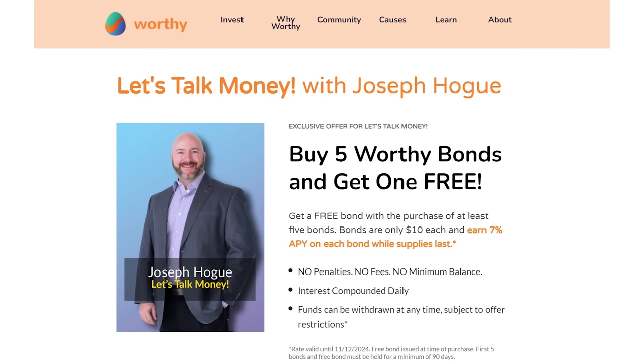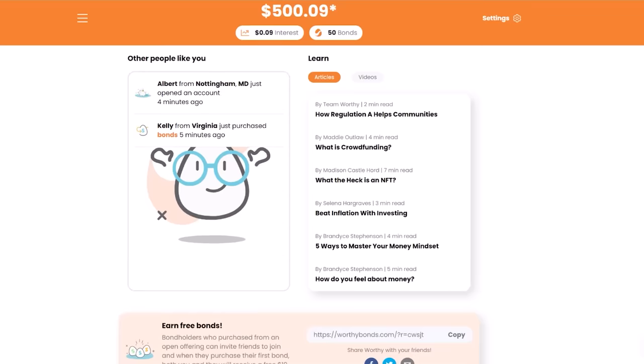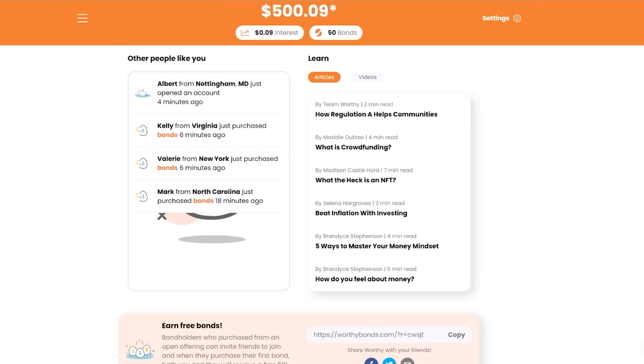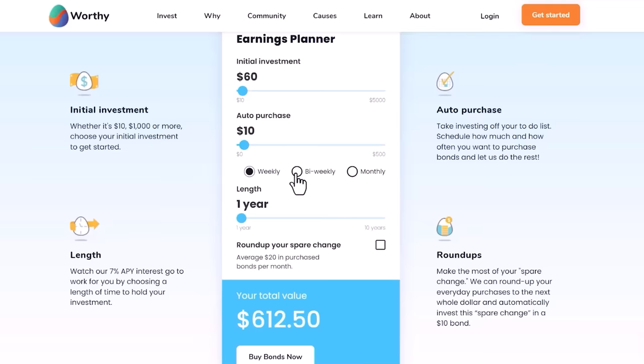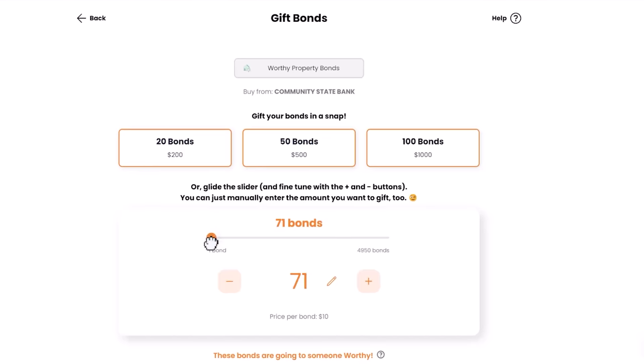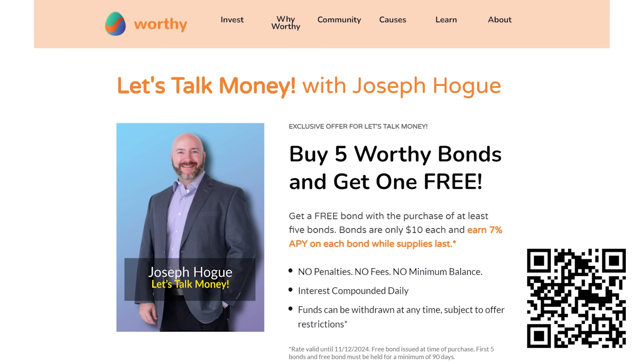I'm also investing my cash to get a 7% yield on Worthy Bonds, a fixed income platform with bonds backed by small business and short-term real estate loans. It's a great supplement to these monthly dividend stocks because it's a fixed rate that you know you're going to get. You can invest as little as $10 per bond and earn interest on a daily basis. Best of all, you can withdraw all or some of your money anytime with no fees and no penalties. Worthy even has a roundup feature that lets you invest your spare change on purchases into bonds automatically, and a feature to gift bonds to friends and family. Use the link below for an exclusive deal — buy five bonds and get one free. Invest just $50 and get $10 in free bonds, that's a 20% return on top of your 7% interest rate.